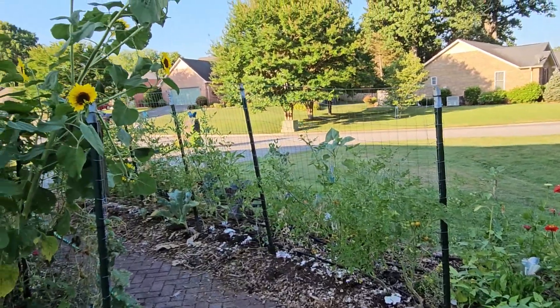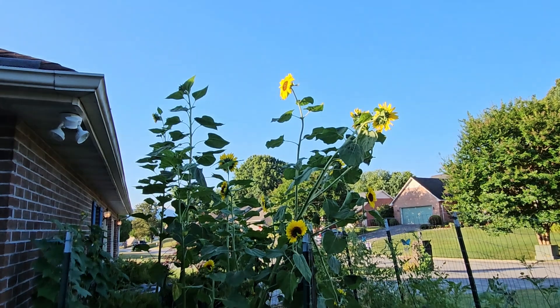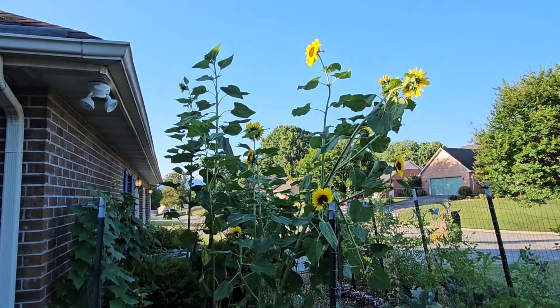And y'all look — my sunflowers are blooming! Oh my goodness, they're so beautiful.